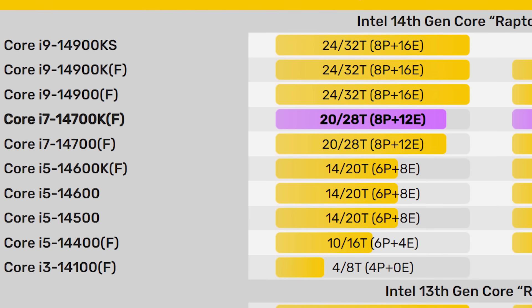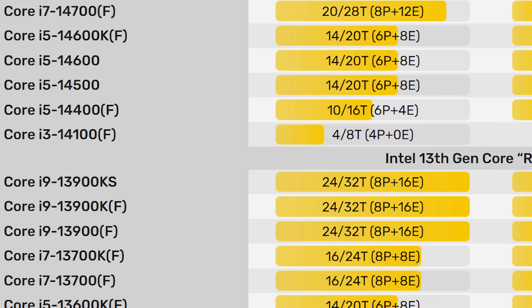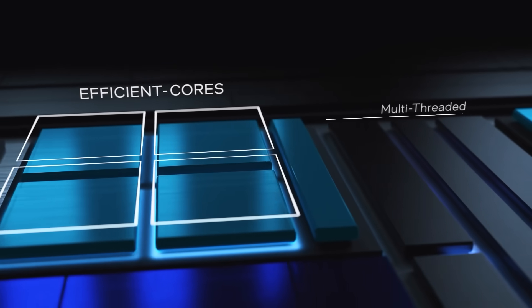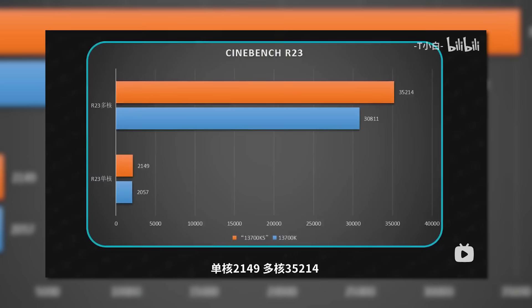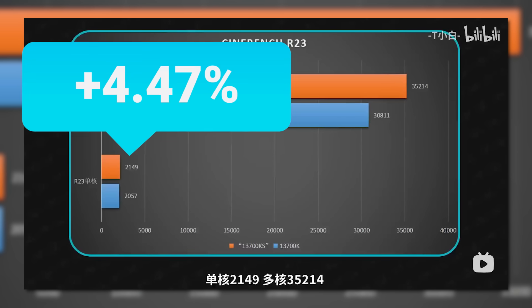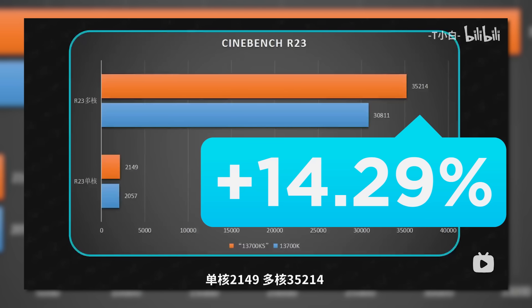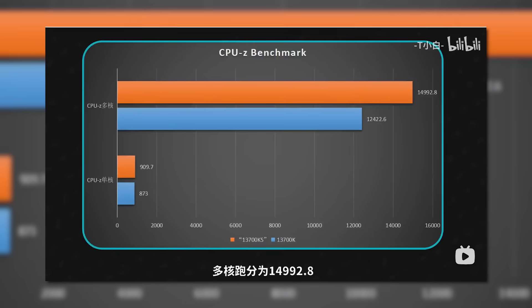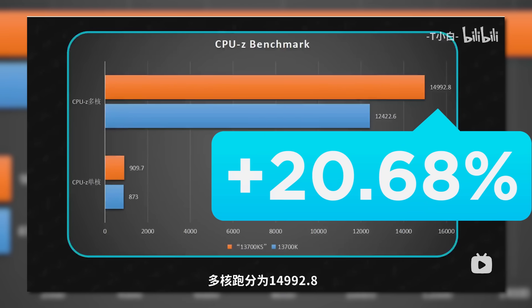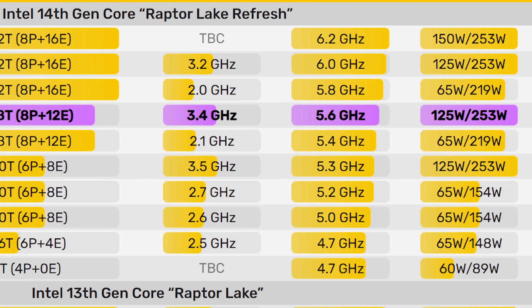When it comes to the CPU, remember that the 14700K is one of the only chips for next-gen to get an actual core count increase, and it looks to have really helped when it comes to multi-core performance. In Cinebench R23, the 14700K got a single-core score that's only 4.5% faster, but a multi-core score that's a very nice 14.3% faster. Then in CPU-Z, we see something similar in single-core, but a very nice 20.7% increase in multi-core. So those added cores and slightly higher clocks are clearly helping here.